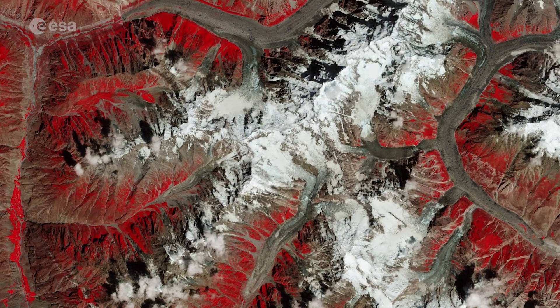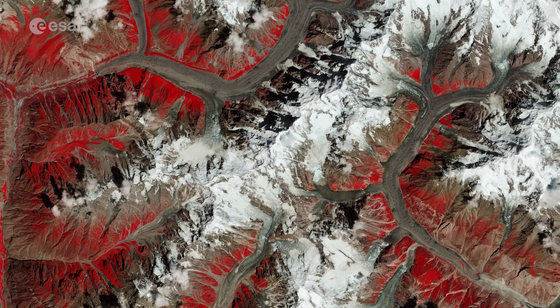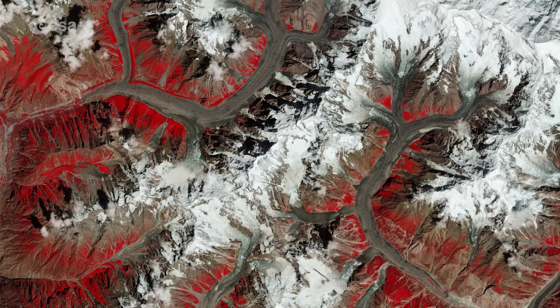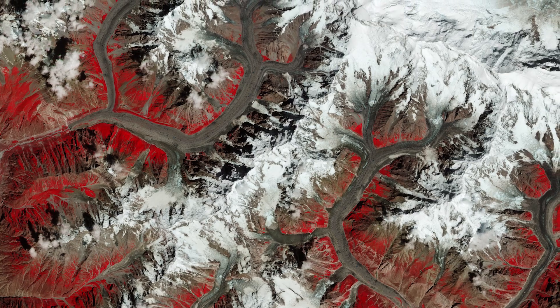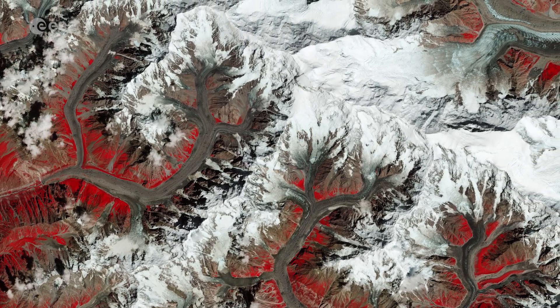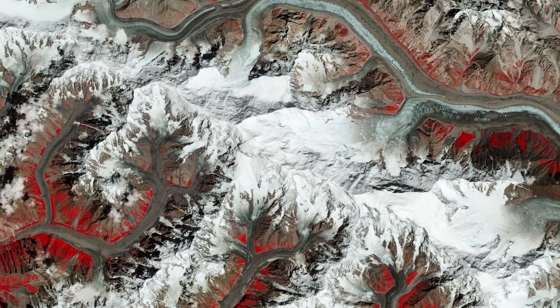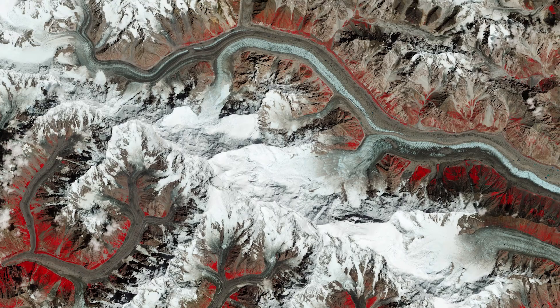This false-color composite image from August 2021 uses the near-infrared channel of Copernicus Sentinel-2 to highlight vegetation, which appears in red. Batura is bordered by several villages and pastures, with herds of sheep, goats and cows, where roses and juniper trees are quite common.